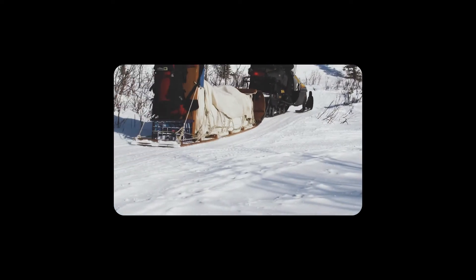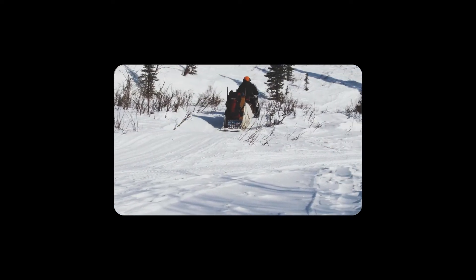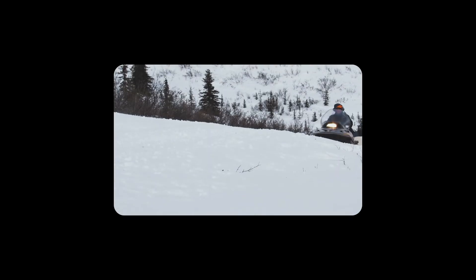Logs and debris and deep fresh snow are easily handled with a slow curl. The toboggan doesn't plow — it rides high and avoids abrupt crashing. This also helps conserve fuel with an easier pull, requiring less work on the snow machine.